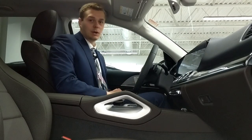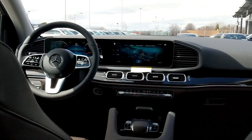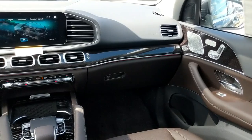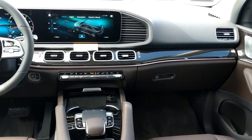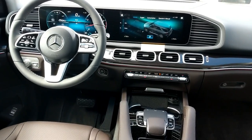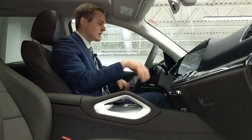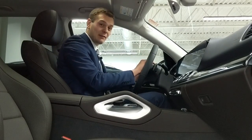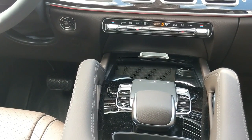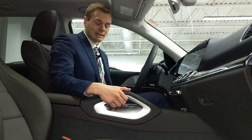Now up front, this is where all the action is. This new generation features a brand new face cockpit with the new MBUX infotainment system — dual 12.3-inch screens, voice commands, a touch-sensitive steering wheel, and a touchpad right here with haptic feedback. If you want the full in-depth analysis of MBUX, it's in our A-Class video on our Facebook page, so go check that out.